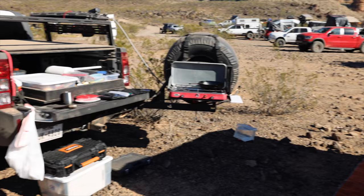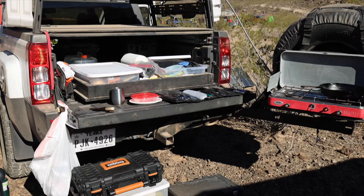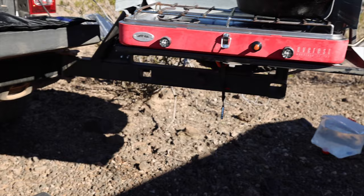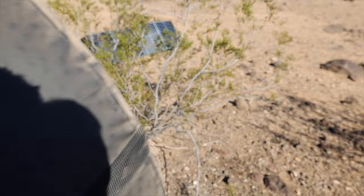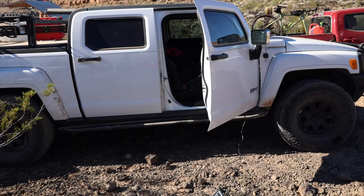Here is something you don't see very often — a Hummer H3T, the truck version. There's not a lot of aftermarket support for these, but he's done really well outfitting it. He's got a rack on there, a little swing-out tire carrier with a table, a stove, propane up top, and a little power management system he's currently charging with solar. It's a great little truck.